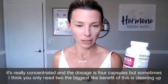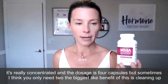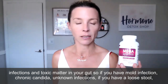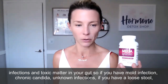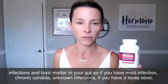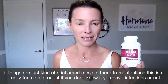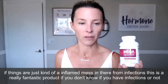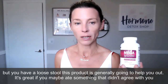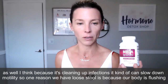It's really concentrated and the dosage is four capsules, but sometimes you only need two. The biggest benefit of this is cleaning up infections and toxic matter in your gut. So if you have mold infection, chronic candida, unknown infections, or loose stool — if things are just kind of an inflamed mess in there from infections — this is a really fantastic product. If you don't know if you have infections but you have loose stool, this product is generally going to help. It's also great if you ate something that didn't agree with you.